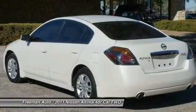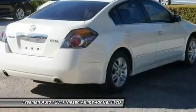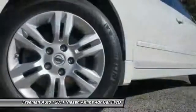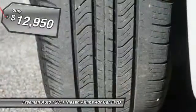six standard airbags, and over 5,000 quality and performance tests, and you'll see the Nissan Altima is made to drive and built to last, and is priced below $15,000.